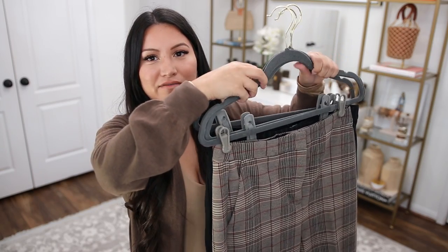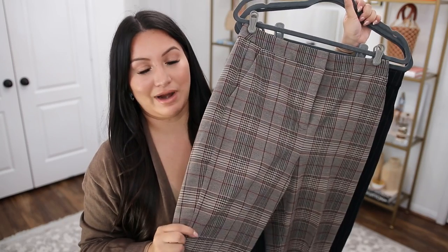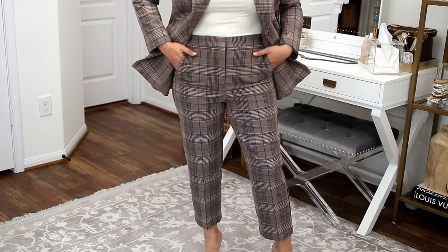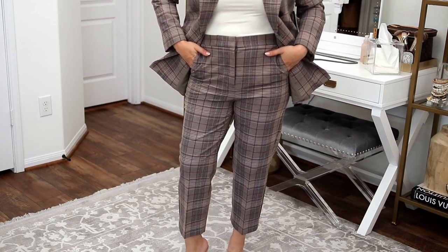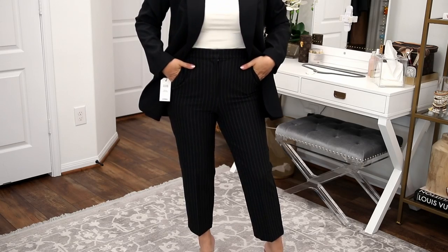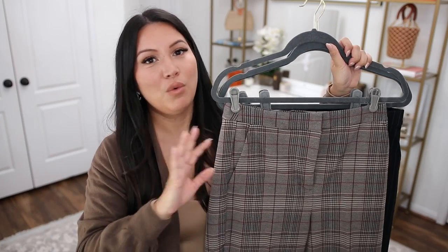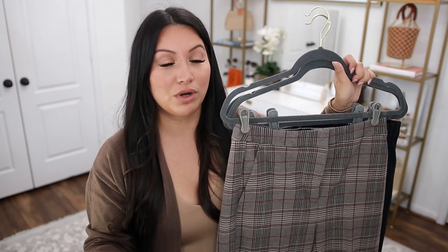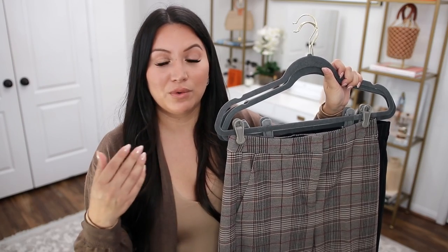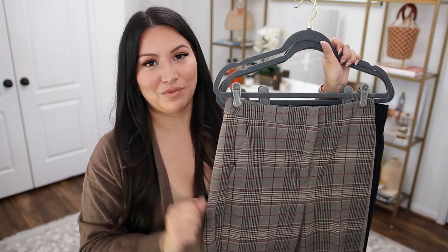I also have two pairs of dress pants to share today. I had to grab these — the colors were screaming fall to me, and they can be worn so many different ways. If you're wanting to branch out a little, now is the perfect time to add some dress pants. Express has a ton of different styles whether you're looking for something for work, going out to events, brunch, or dinner.